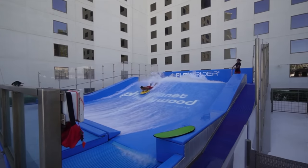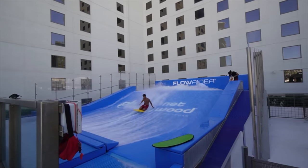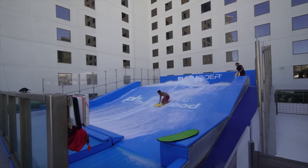Who said you can't go surfing here in Las Vegas? This is the PH Flowrider. That's awesome.